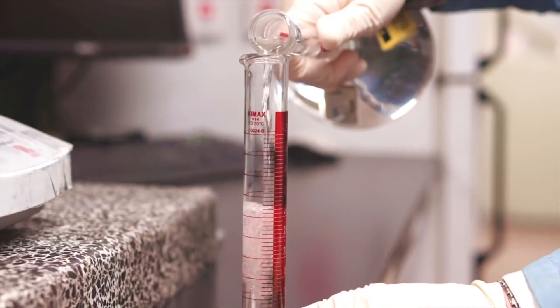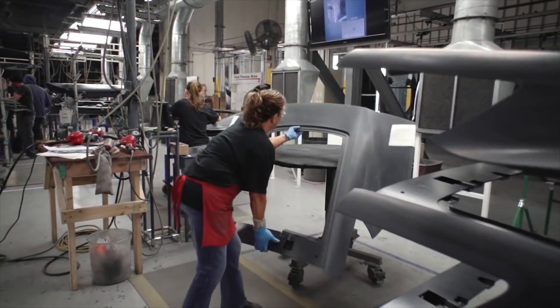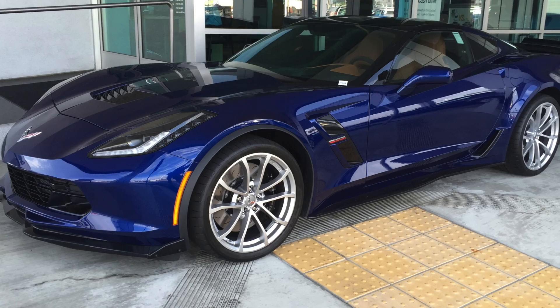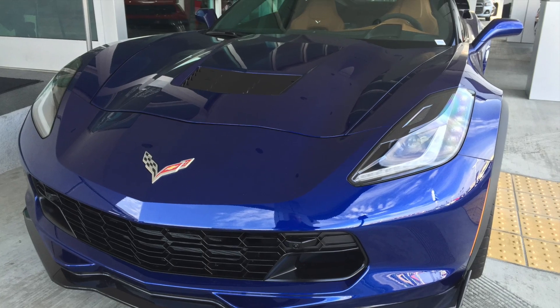New advances in SMC technology throughout the 4th, 5th, and 6th generations allow the creation of thinner yet stronger body panels, trimming Corvette's curb weight. The 7th generation Corvette's SMC advancements resulted in a weight savings of approximately 37 pounds over that of the C6.